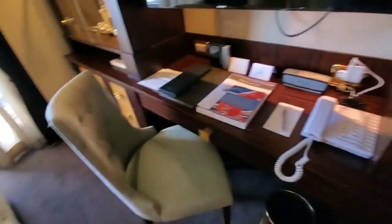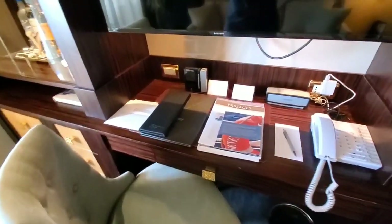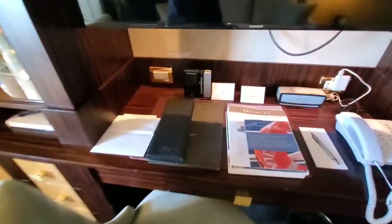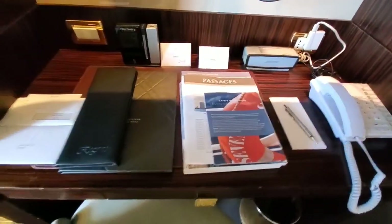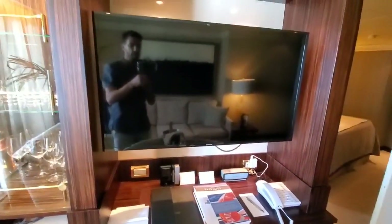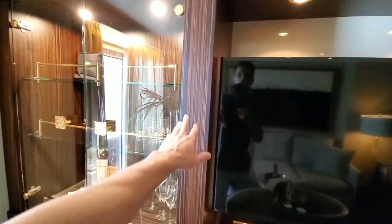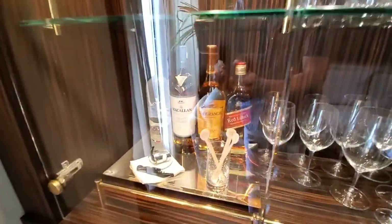We have the writing desk here with the Bose SoundLink, a Discovery Expeditions clock, and Passages — it's a daily calendar they give you on board. Brand new Samsung flat-screen TVs, and all of the veneers and wallpapers are all brand new — really nice color and style. You do get a free liquor setup in the big suites as well.